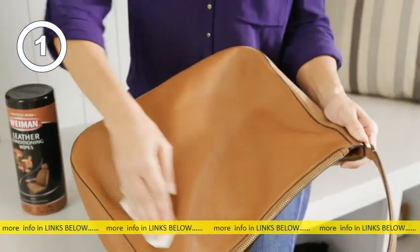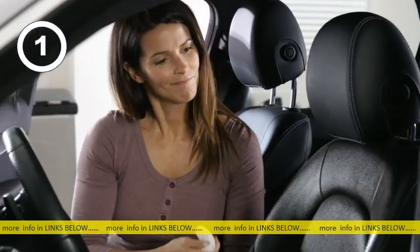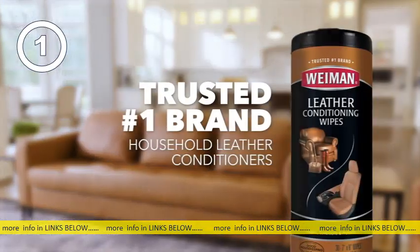shoes, bags, and car interiors. No wonder more people trust Wyman than any other brand. Find them in the cleaning aisle.